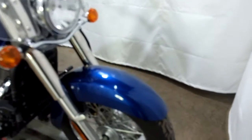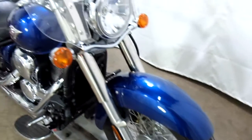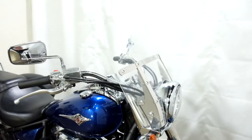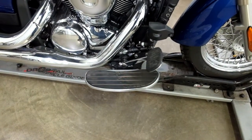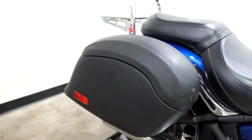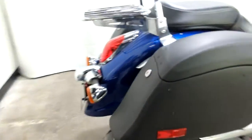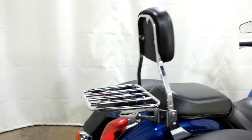This bike's in really nice clean shape. Tires on it are in good shape, got plenty of life left in them. Comes with a quick-release clear windscreen, footboards for the driver, hard saddlebags that are lockable, as well as a passenger backrest and luggage rack.